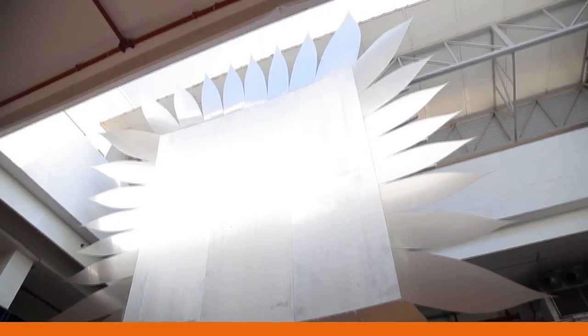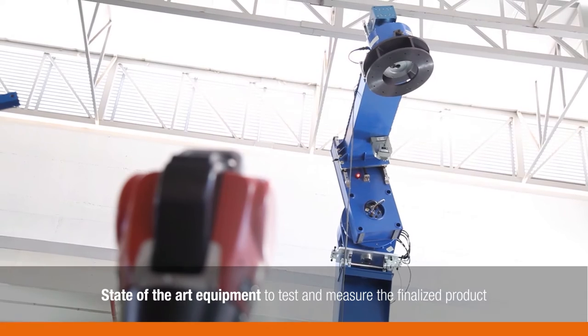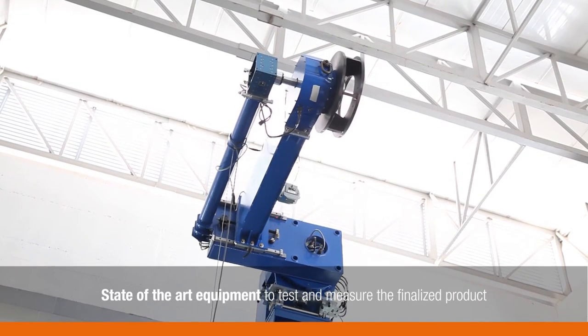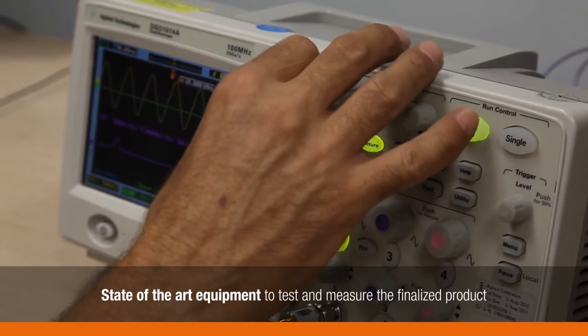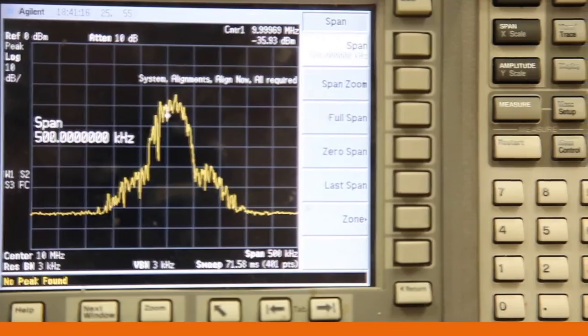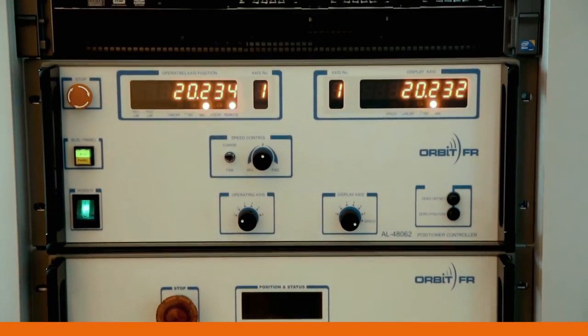Once we complete assembly of the system, we use sophisticated test and measurement equipment such as the laser tracker, inclinometer, and other third-party equipment such as Agilent and Rohde & Schwarz instrumentation, which enable us to achieve the best measurement test results during the final testing stage.